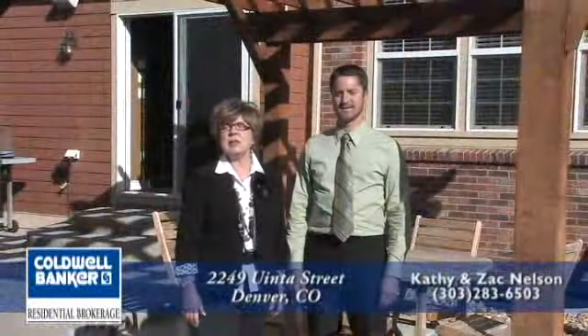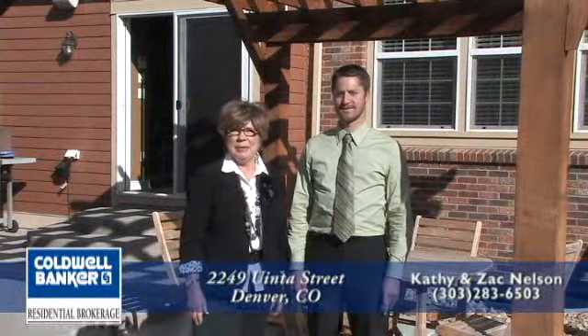If you're looking for a spectacular newer home in one of Denver's finest neighborhoods, please call us. We'd be happy to set up a private showing with you.